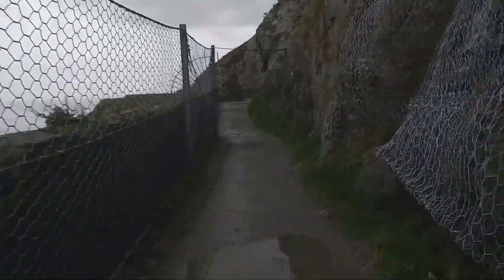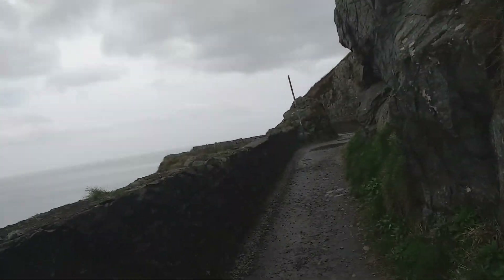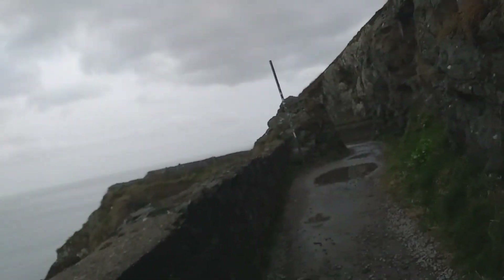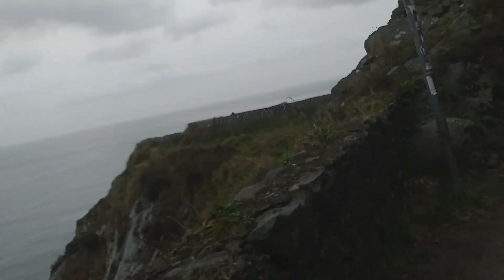This is a spectacular piece of the walk coming up now — the Brandy Hull. It was a smugglers' paradise before. It was built down here so it couldn't be visibly seen by the coast guards in either Bray or Greystones.